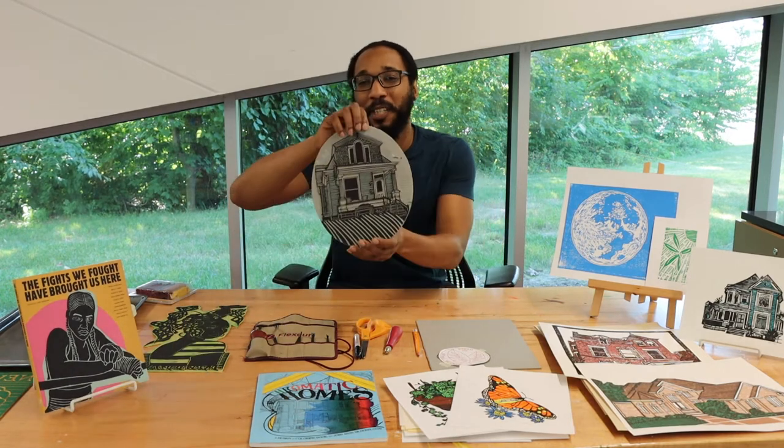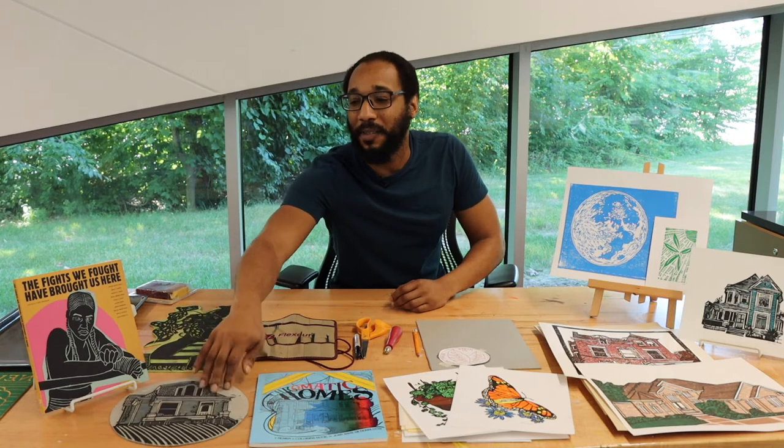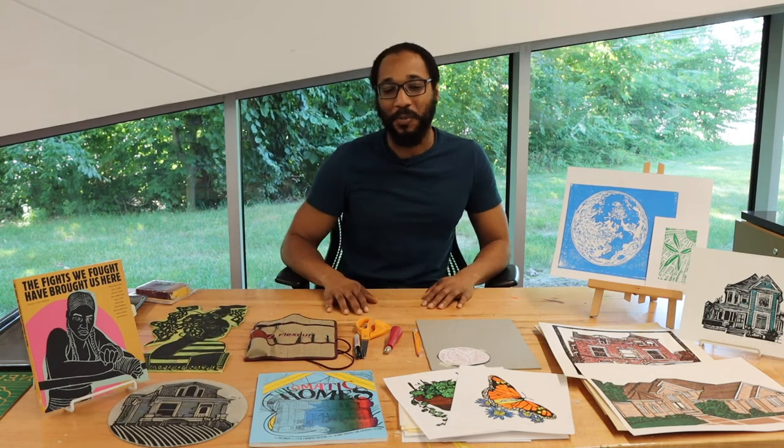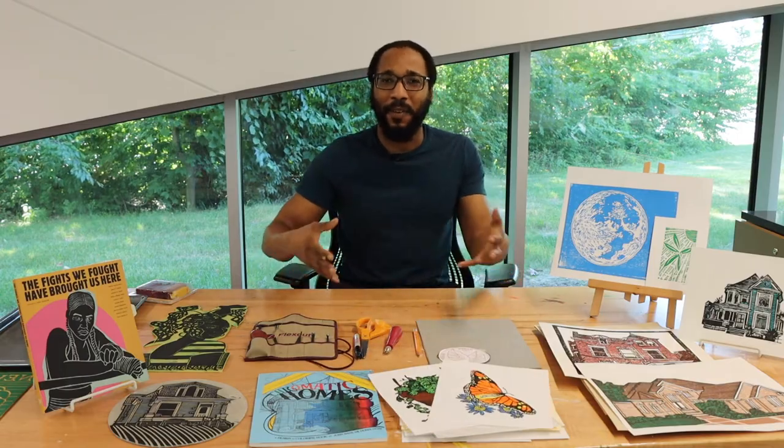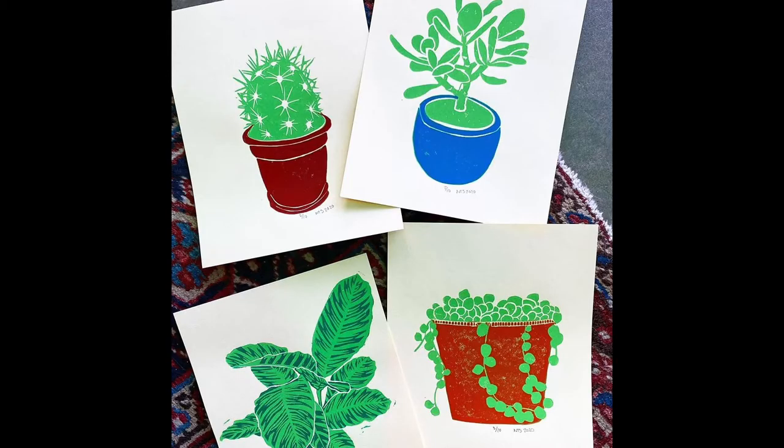Here's an example of one here. A lot of my work deals with nature and the human-environmental interaction, both natural and man-made.